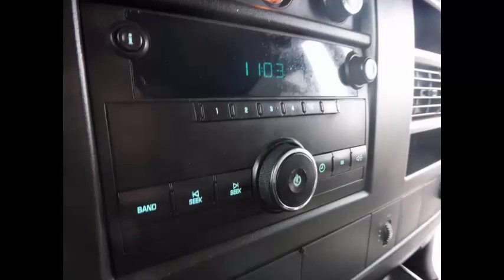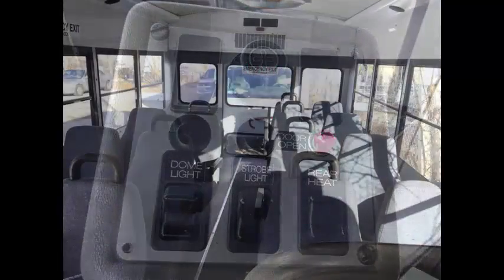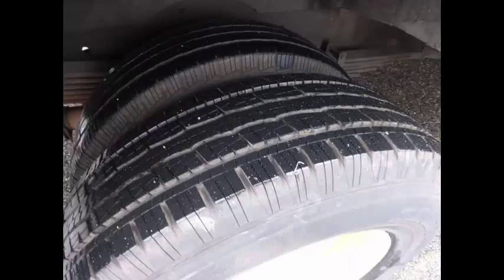AM FM stereo system, daytime running lights, and aisle lights. This fully reconditioned 14-passenger activity bus has a full rubber black transit floor and storage area in the rear. All vinyl seating with seat belts provides both passengers and driver with a safe and comfortable ride. High-capacity front and rear air conditioning and heating. Brand new tires with dual rear wheels.